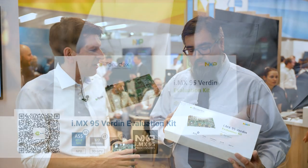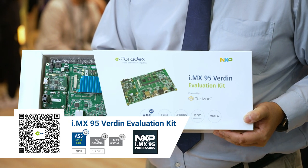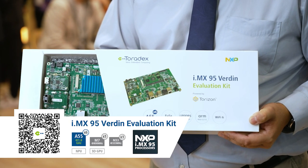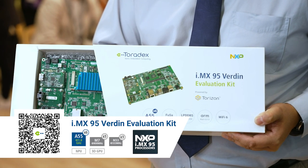I'm coming to you from Embedded World North America 2024 here in Austin, Texas. I have been doing the Verdin IMX95 EVK for early access customers that want to start working with the processors. And this will actually be the module that some of those projects could go into production with.